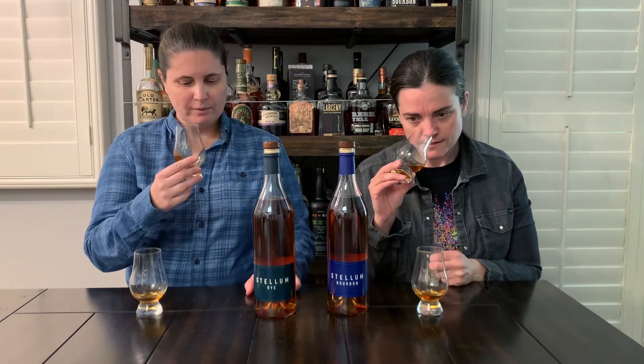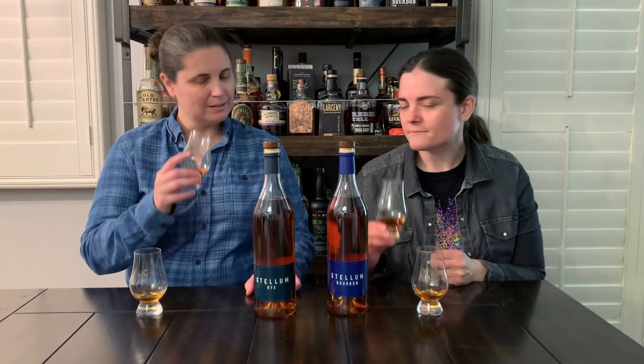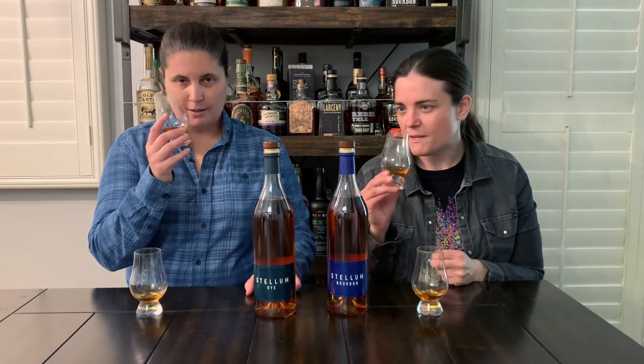It's a little perfumey, isn't it? It is — a little bit of ethanol on it, a little sharp on the front. But it smells familiar. I don't know why. Maybe because it smells like bourbon.